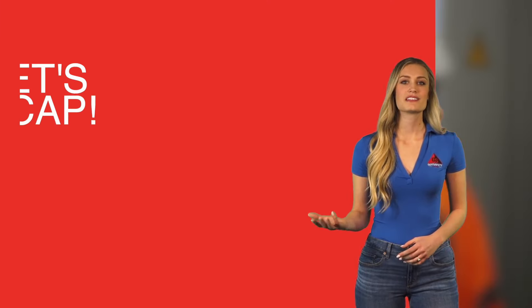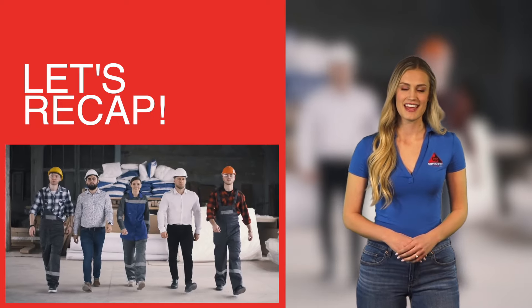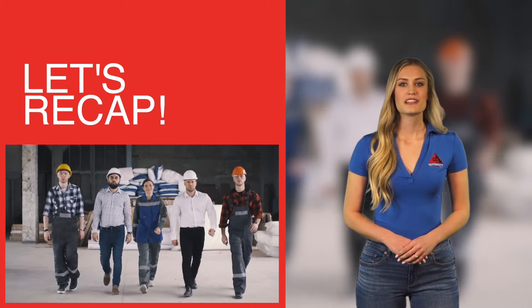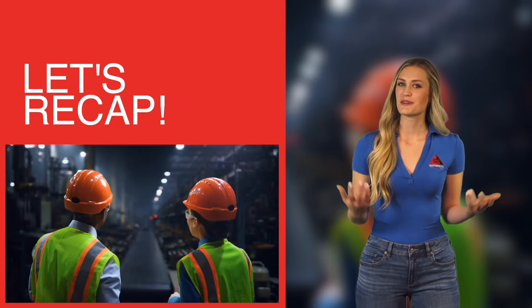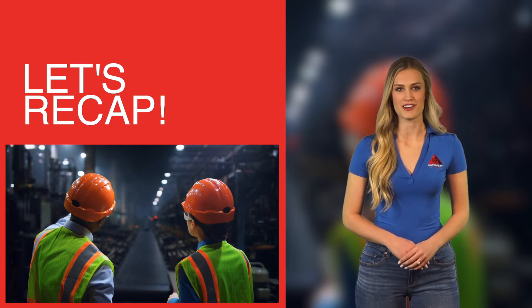Lockout-tagout is an important safety measure for employees who are working on machines or equipment. Everyone has a role to play in lockout-tagout procedures, but it's important to remember that individual employees are responsible for their own safety. It doesn't take too much time to lockout-tagout a machine, but it pays off in terms of keeping everybody as safe as possible.